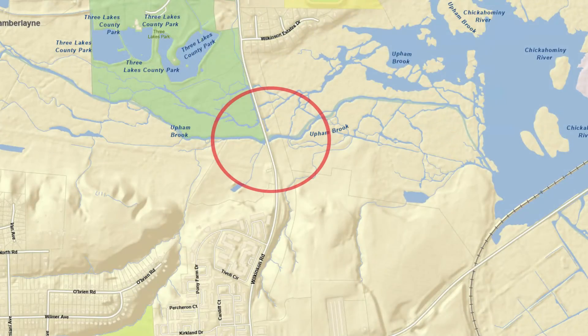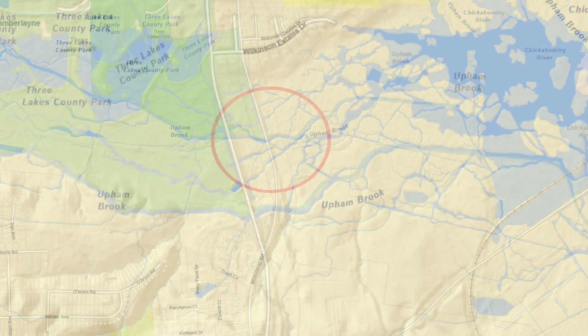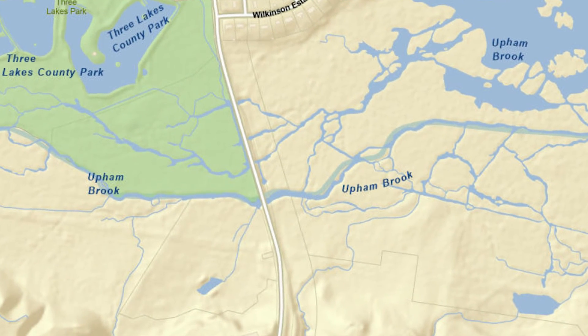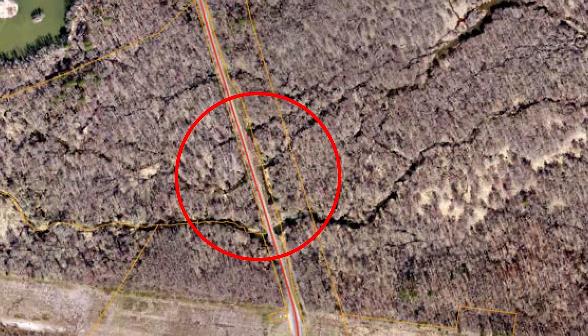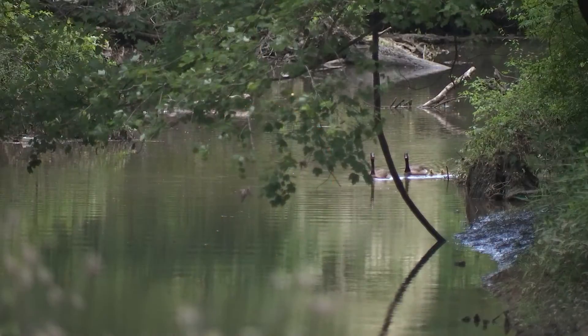We're in the Uppenbrook area, one of the lower areas within the Fairfield District. When we receive heavy rains, the various streams and creeks of this area see the water level rise.